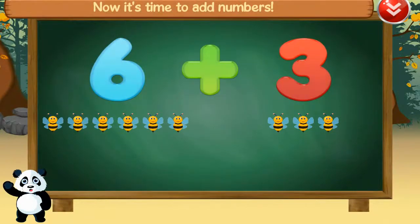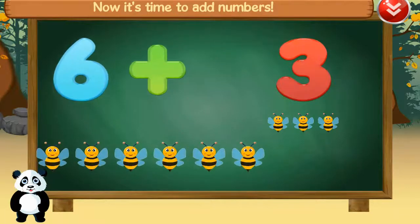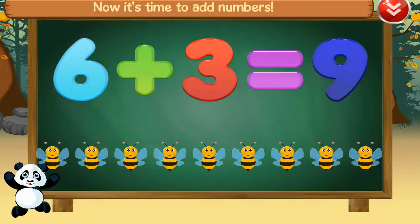Now it's time to add numbers. Six, plus, three, equals, nine. Good job!